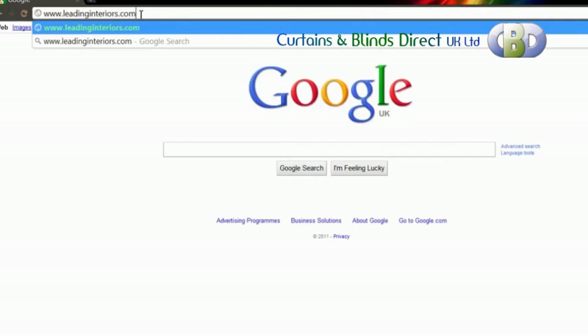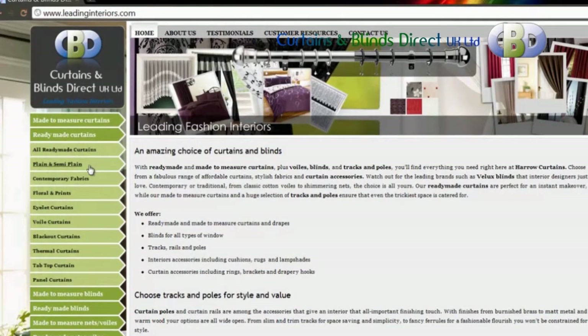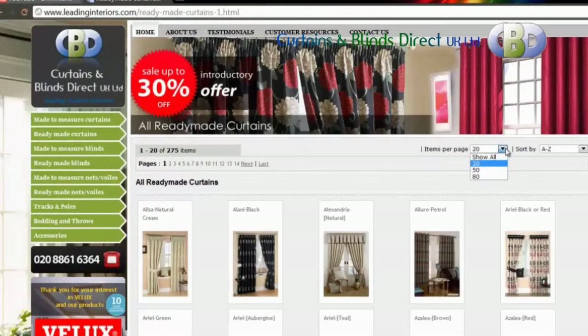To order yours today, just visit leadinginteriors.com. Click on the ready-made curtains link on the left-hand side, where you will see all the ready-made curtain types on offer. We have made it easy for you to choose by dividing them according to different styles such as pencil pleat and eyelet, or based on different fabric prints like contemporary, plain and semi-plain, or floral and prints. Under all ready-made curtains you can view our entire collection.